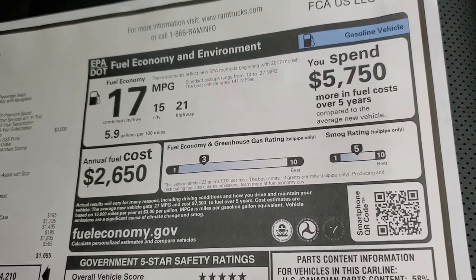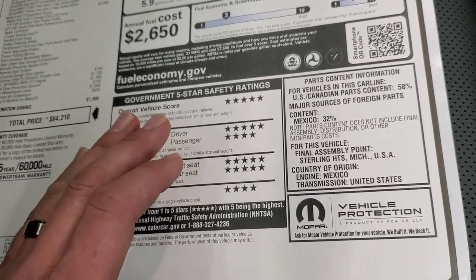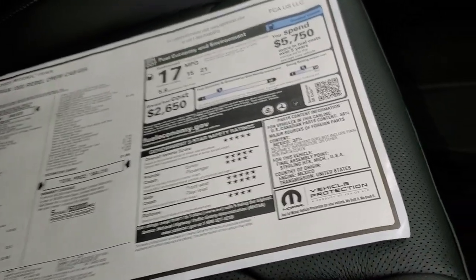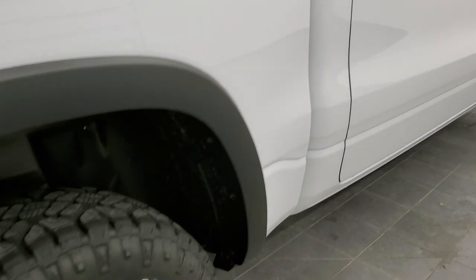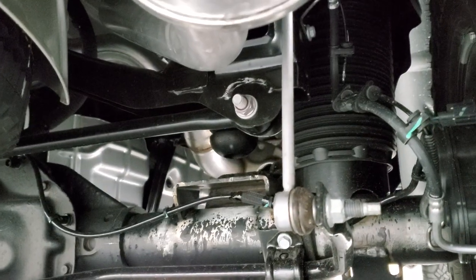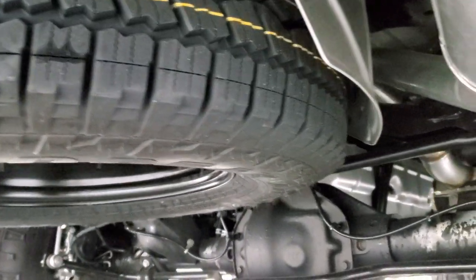21 highway, 15 city, 17 average. Safety ratings on the Ram are very strong — five and four stars across the board, so you definitely feel safe hauling your family. We can take a look at the rear air suspension — you can see they've got the rear full-size spare tire too.